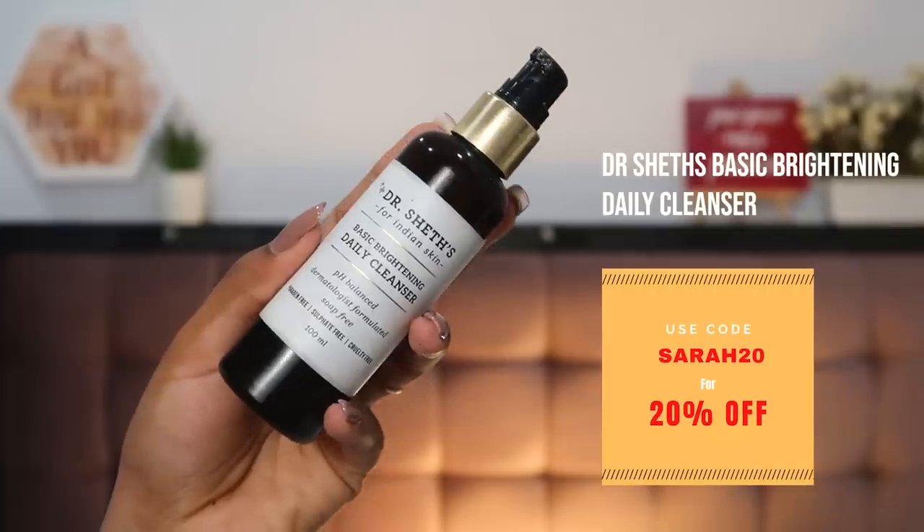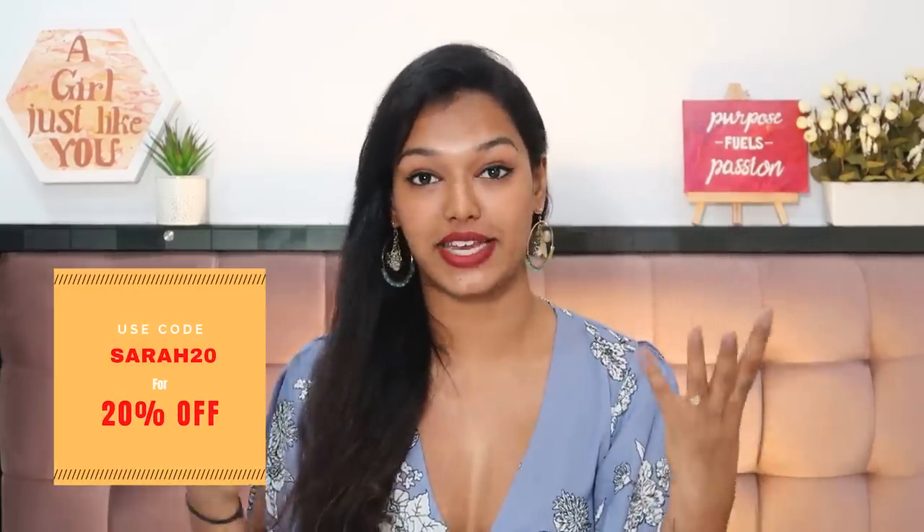Moving on to nighttime skincare — I've kept it a little simpler because I was using some prescription-based medicated products. The nighttime cleanser I used was the Dr. Shades Basic Brightening Daily Cleanser. The texture is very unique — it has beads in it, but they're not scrub beads. They're formulated with rosehip seed extract in capsulated form within a base. It cleanses really well without stripping my skin's natural oils. You can use code CORSARA20 on the Dr. Shades website for 20% off.